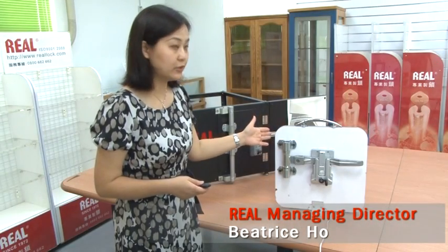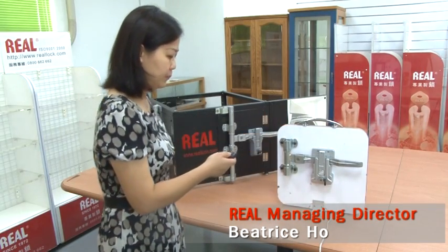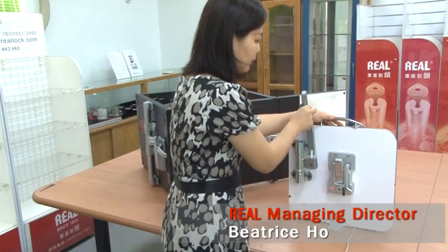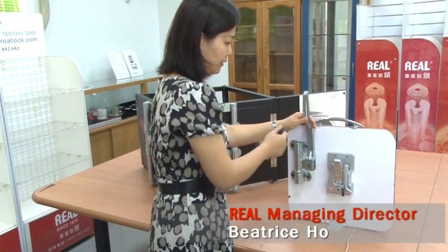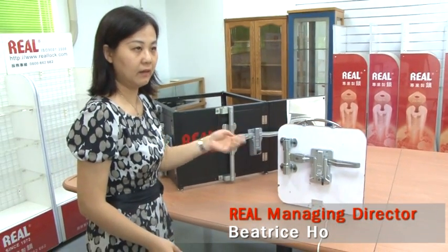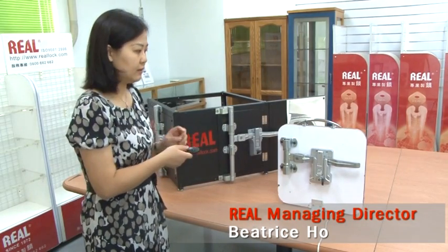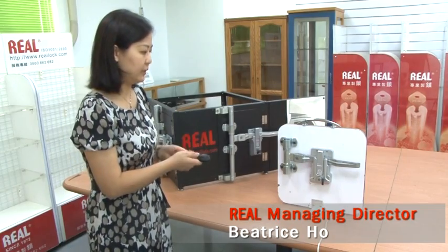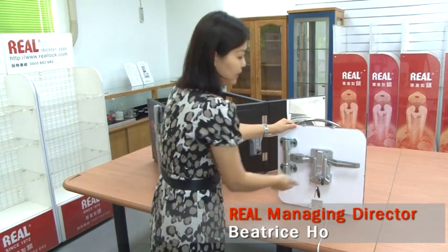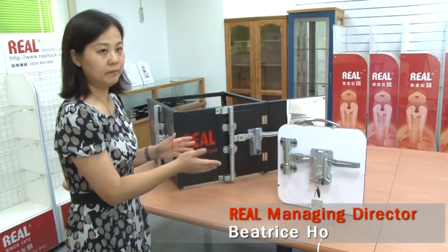This is the Remote Control Cargo Lock. It's very easy to use for drivers — just use the remote control to easily open the bar. And when you want to lock it, just put down the bar and it locks automatically. In case the remote control has no battery, just use the real key to open the lock for any emergency use. So it's double mechanical use.